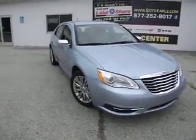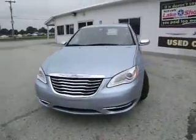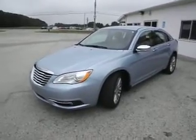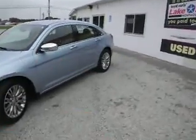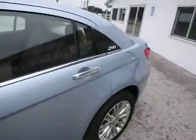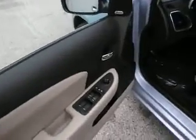Here we have a 2013 Chrysler 200 in light blue, a very nice 200, recent trade-in here at Lakeshore Chrysler. It has a lot of chrome accents, nice alloy wheels, and a 3.6 liter Pentastar engine with front-wheel drive.